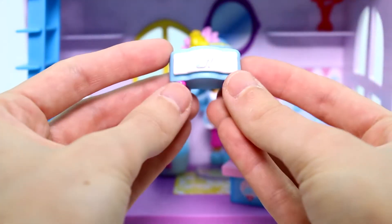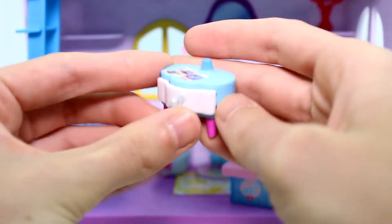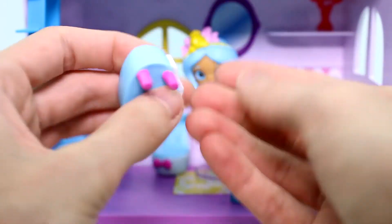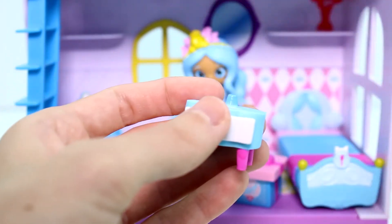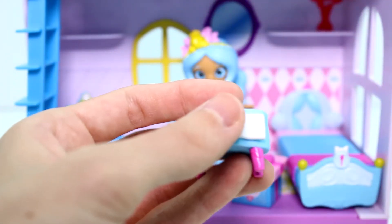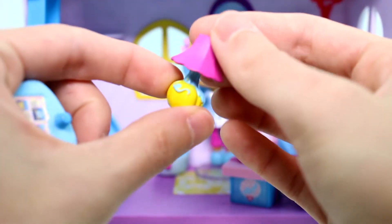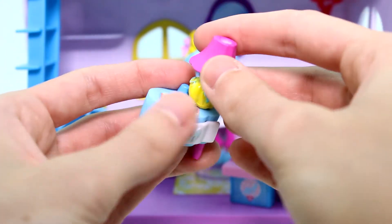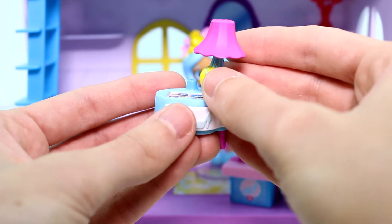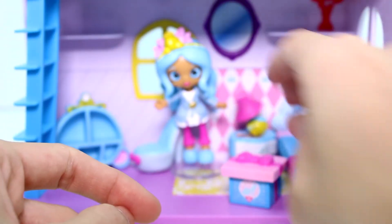Then we have a bedside table with a working drawer — so cute. I love the little slipper accents and stuff. It looks like we might be able to put something on top here. We do have a lamp with a pumpkin — a pumpkin lamp, that's really cool. I like that pumpkin. You'd think you'd be able to put the lamp on the table, but I guess not. Let's move things around a little bit so we can put the bedside table in there with the new lamp.